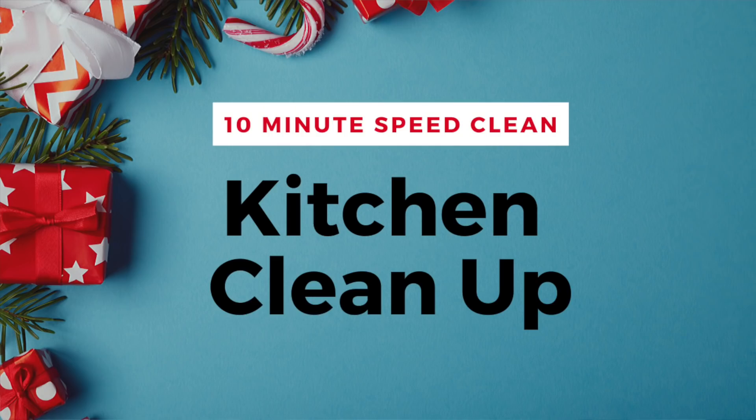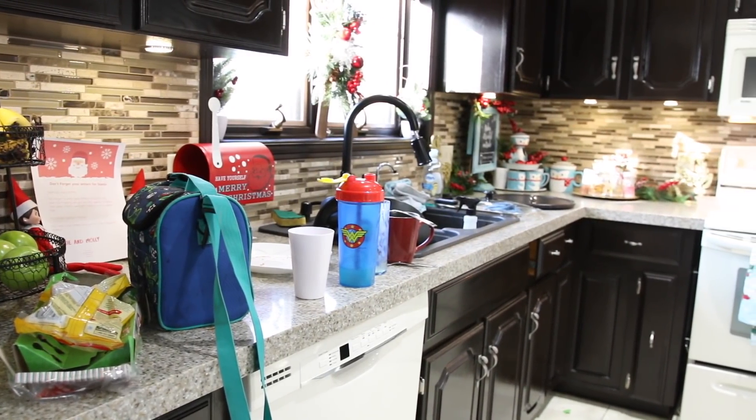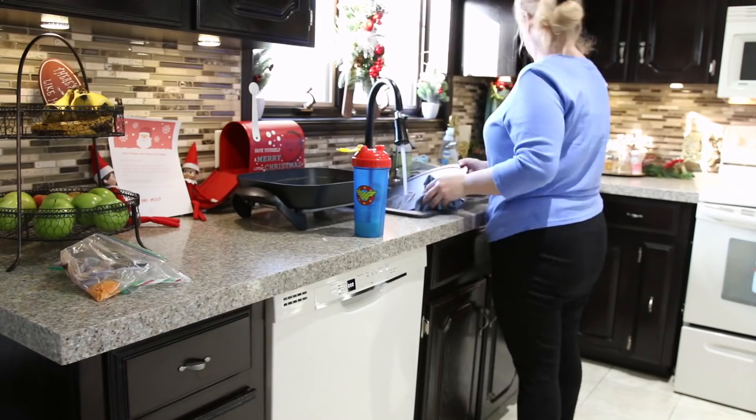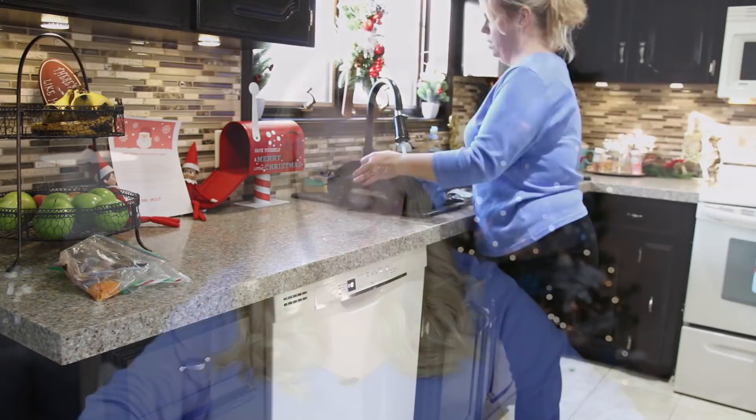The next part of my Christmas cleaning routine is the kitchen, because people see this space. It can collect smells — it's just important. Seriously, 10 minutes is all it's going to take to unload the dishwasher, reload the dishwasher, even hand wash a couple of things and wipe down your counters. It's all about speed here, not perfection. On your mark, get set, go.